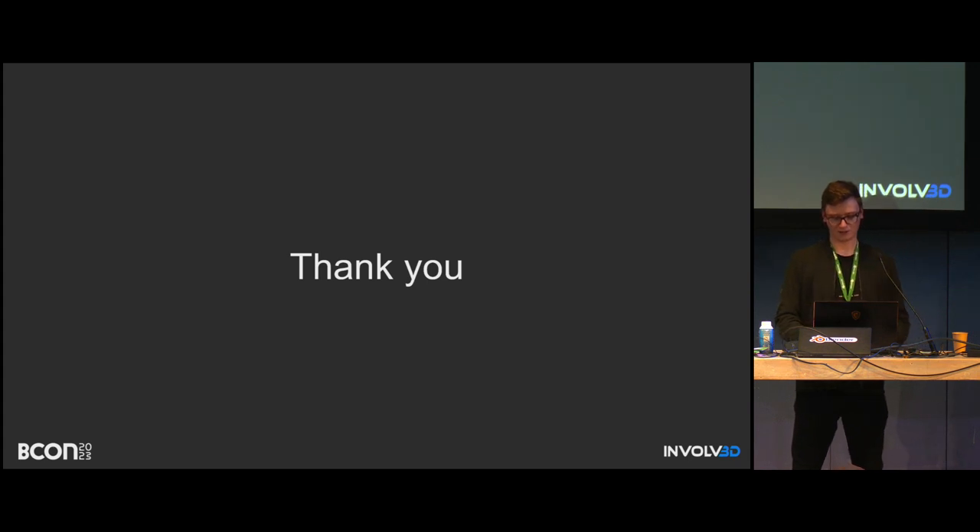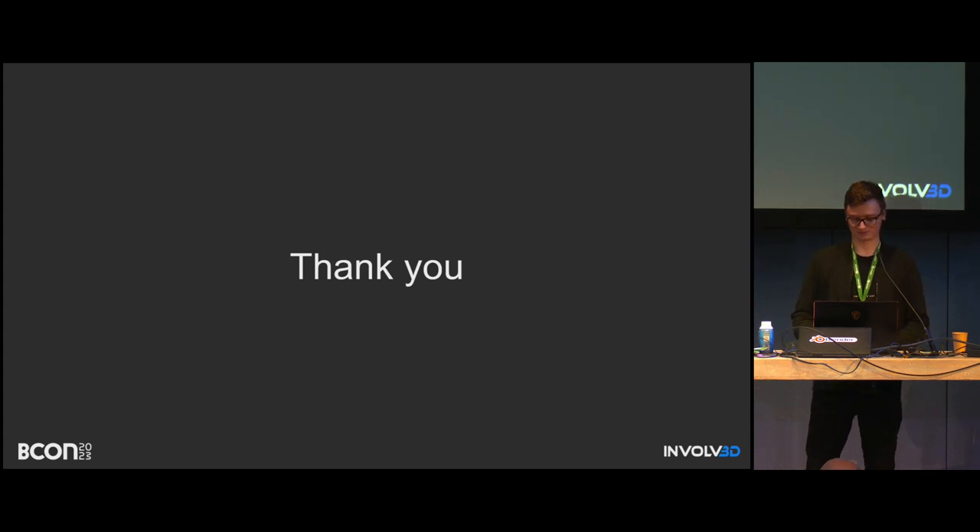Thank you very much for coming. If you have any questions, just let me know.